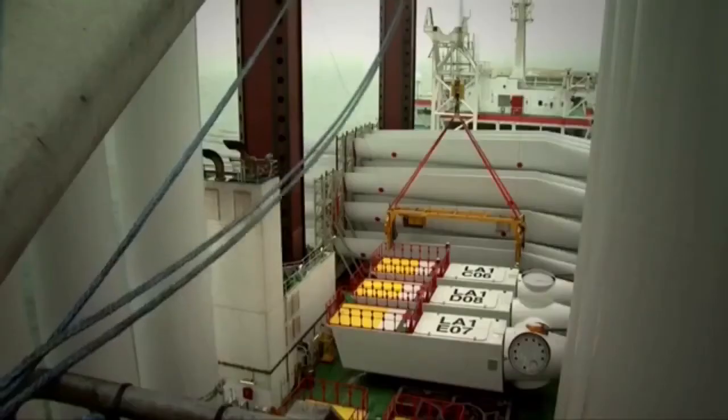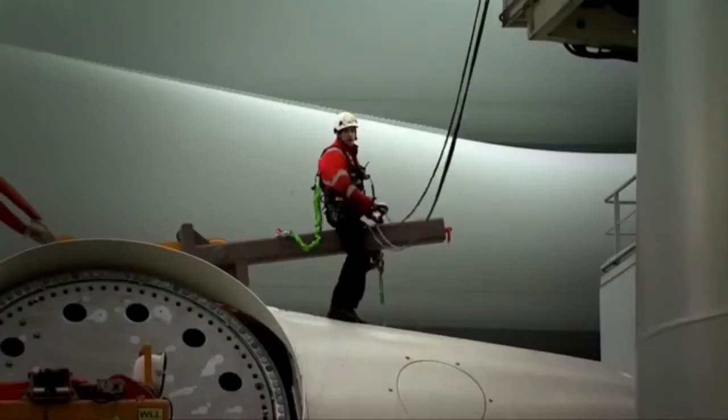The loadout will start again, all the components will be put on for the next trip, ready to come back to the site to start the process all over again.